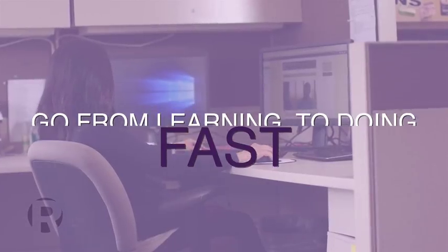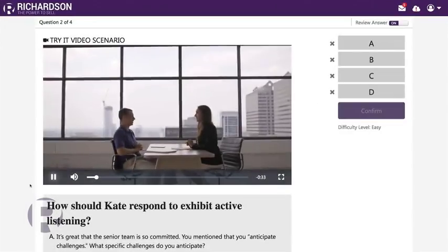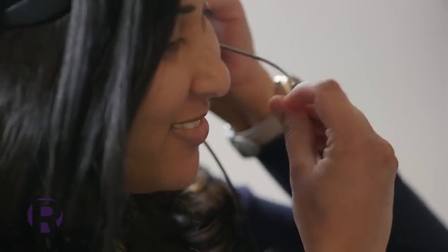Accelerate brings skills to life for sellers of all levels. Video scenarios put you in the dialogue, so you can see what great looks like. Richardson's active learning approach guides sellers through an efficient path to skills mastery filled with assessments, practice, feedback, and personalized support so they can apply what they learn right away.